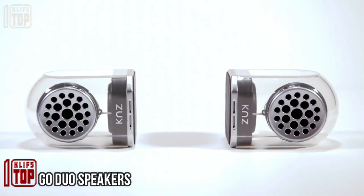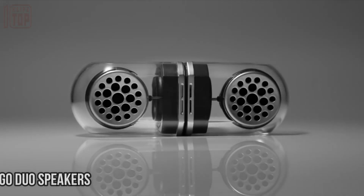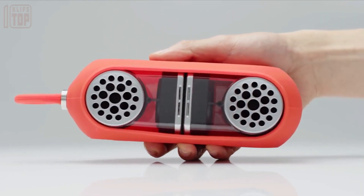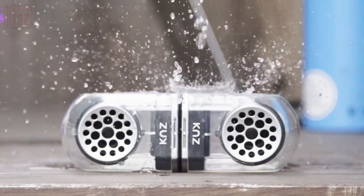Go Duo Speakers: unlike conventional stereo speakers, the Go Duo is a wireless audio system that utilizes Bluetooth technology. It can operate independently or be paired with another Go Duo speaker, resulting in an exceptional and immersive stereo sound experience.